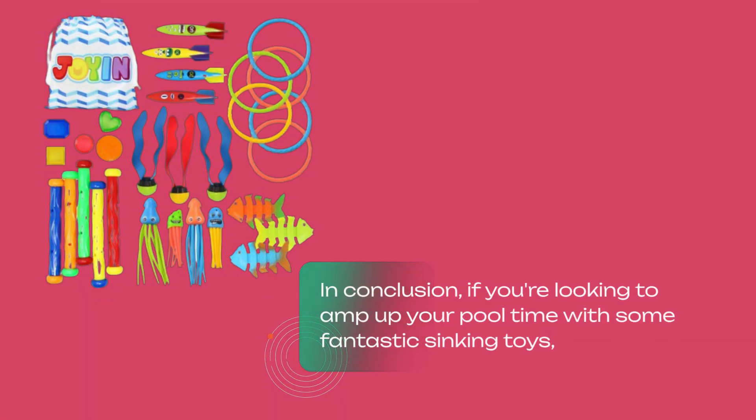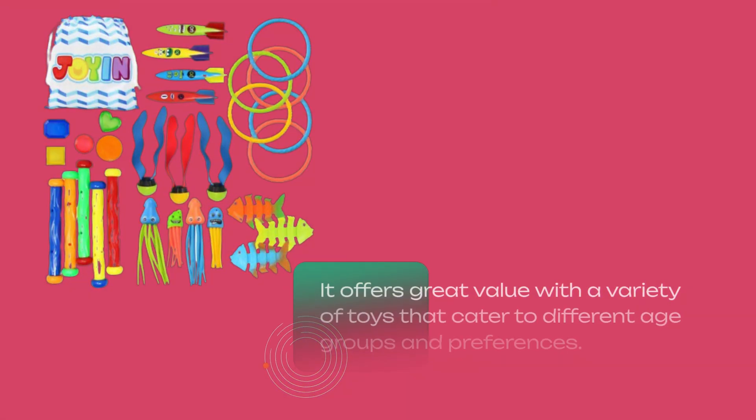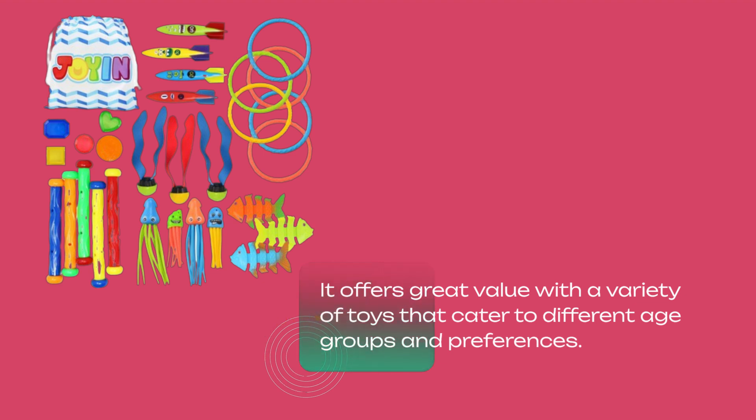In conclusion, if you're looking to amp up your pool time with some fantastic sinking toys, the Joyon 30-Piece Diving Pool Toys Set is definitely worth considering. It offers great value with a variety of toys that cater to different age groups and preferences.